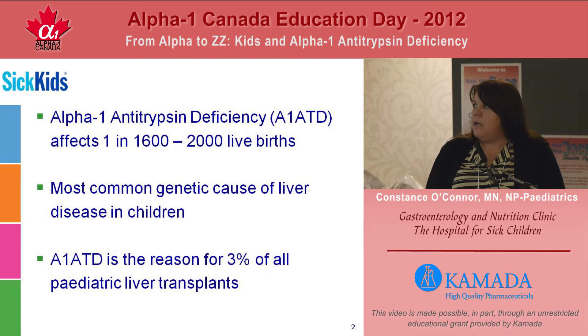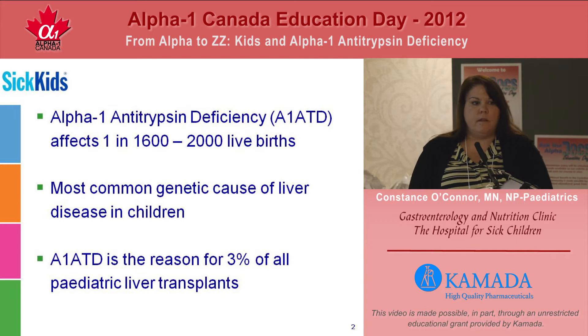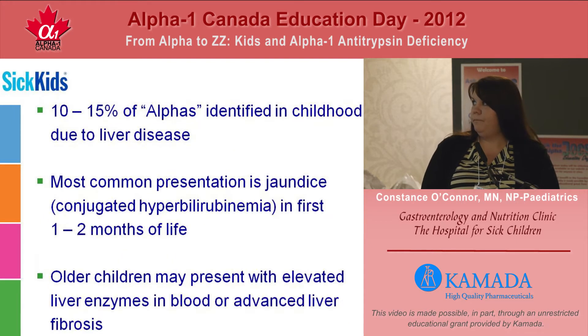Alpha-1 antitrypsin deficiency is the reason for 3% of all pediatric liver transplants and it is actually the leading genetic metabolic cause of liver transplant in children. It is fairly rare to diagnose alpha-1 in childhood, and about 10 to 15% of alphas are identified due to liver disease that presents usually in early childhood.